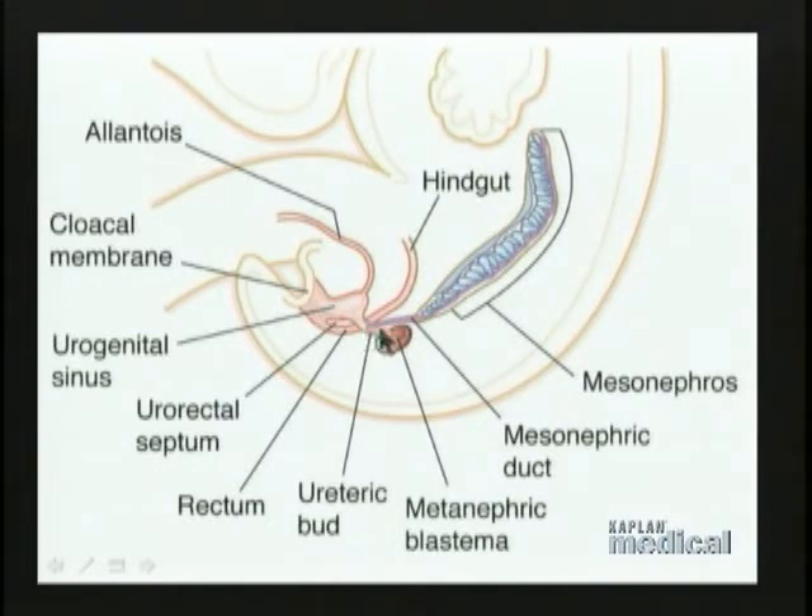The arrival of the ureteric bud at the metanephric blastema induces the metanephric blastema to develop into the nephrons, which largely compose the cortex of the kidney. In turn, the metanephric blastema induces the ureteric bud to start branching. The distal end of the ureteric bud widens out and branches: the widened part becomes the renal pelvis, the first branches become the major calyces, the next branches become the minor calyces, and the branches beyond that become the collecting tubules.